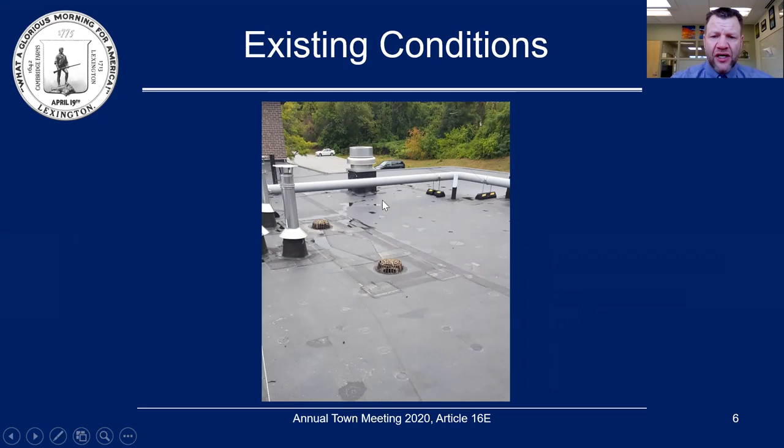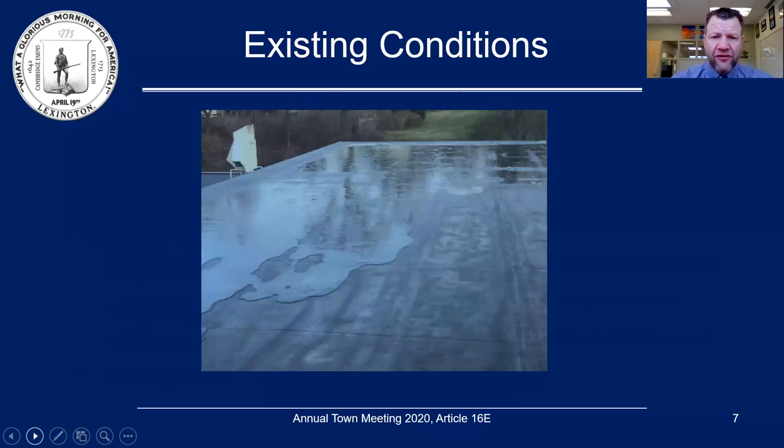Here you can see a properly pitched section of the roof. This roof repair was done two years ago. Here's another example of ponding — as you can tell, all the water is collecting to one corner of the building. Some of the insulation below has sunk, causing the ponding and not allowing the water to drain to the proper location.